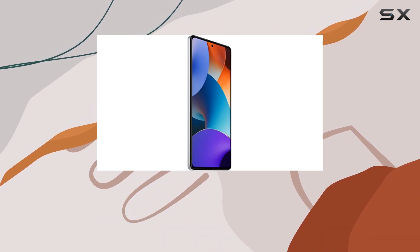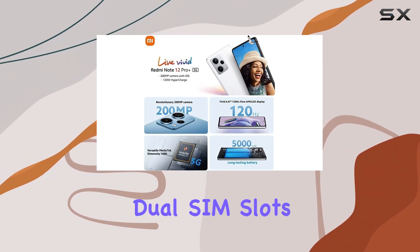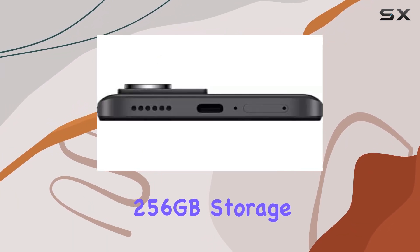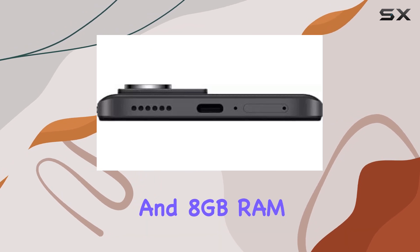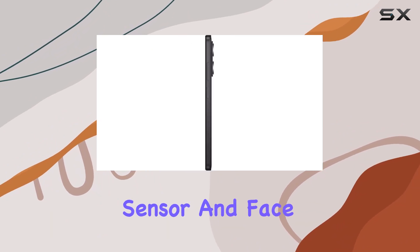Running on MIUI 13 and Android 12, this phone is not just about hardware — it's a complete package. The dual SIM slots, 256GB storage, and 8GB RAM add to the allure. The slim design, side fingerprint sensor, and face unlock enhance the overall user experience.